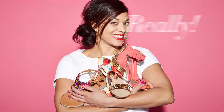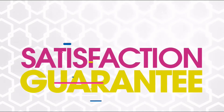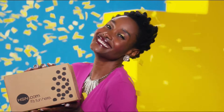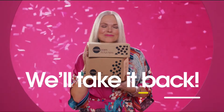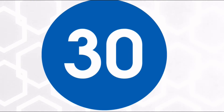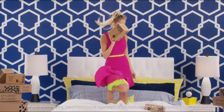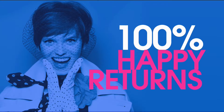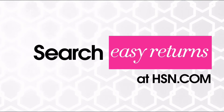Sometimes things just don't work out — it's okay, really. At HSN, we totally get it. Our 30-day satisfaction guarantee proves it. We stand by every product we sell, and if you're not completely satisfied, we'll take it back, no questions asked. Just return the item within 30 days of your receipt date and we'll give you a full refund. That's 100% happy returns. Search Easy Returns at HSN.com to learn more.